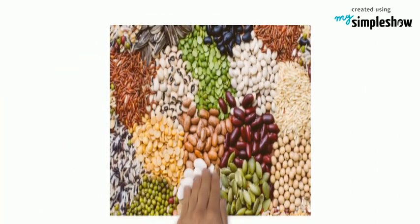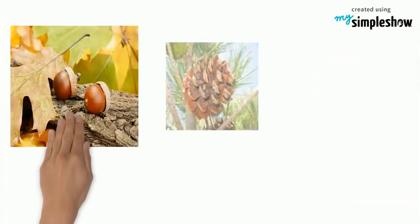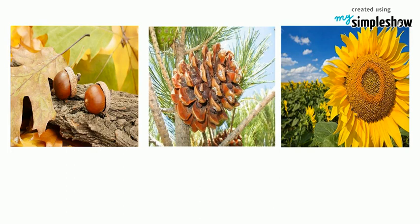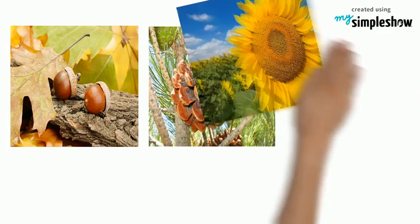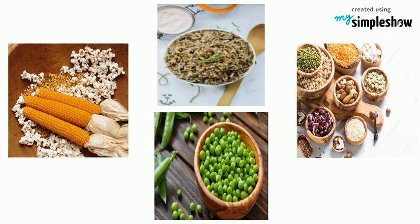There are many kinds of seeds. You see them all around. You may see them in the garden, like acorns, pine nuts and sunflower seeds. You even eat some of them. Popcorn, beans, rice and peas are a few of the seeds that you can eat.